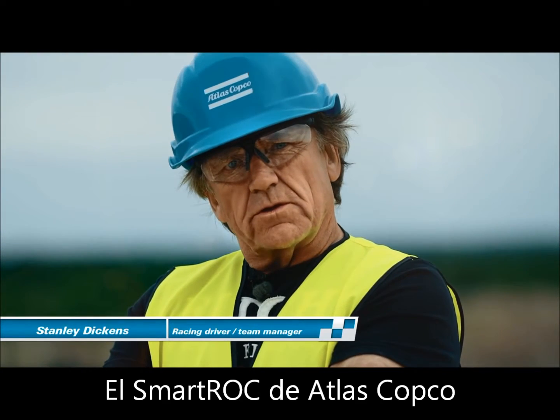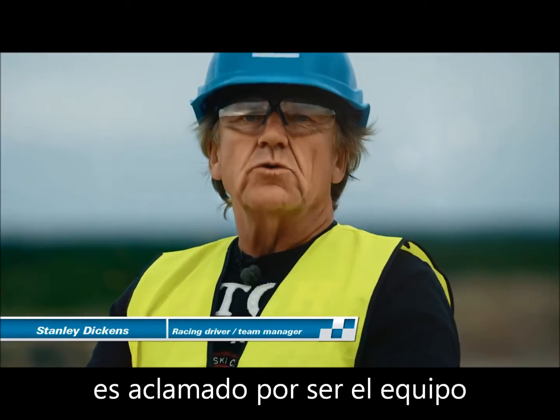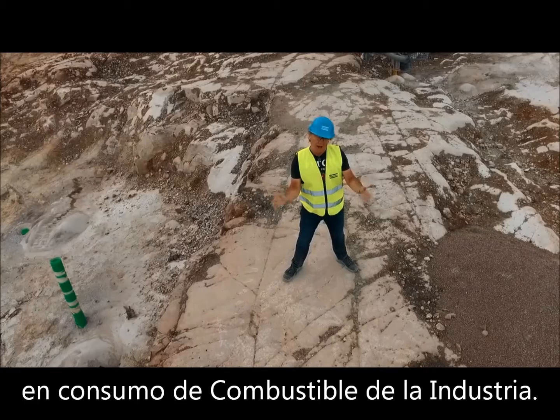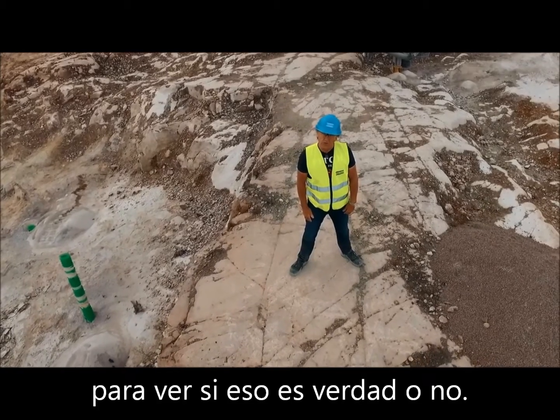The Atlas Copco Smart Rock is claimed to be the most fuel-efficient drilling rig in the industry. I am here to see if that is true or not.